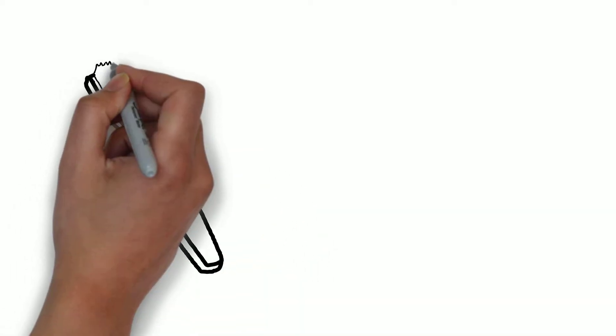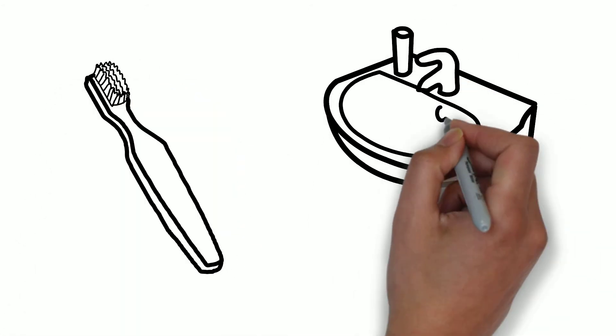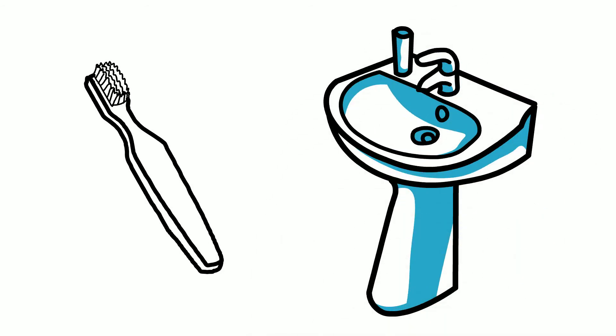Think of all the ways you've already used water today. Did you brush your teeth? Drink anything? Take a shower? Flush the toilet? We often use water in our daily lives without even noticing.